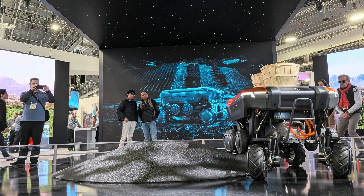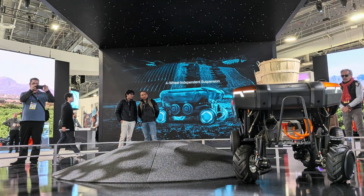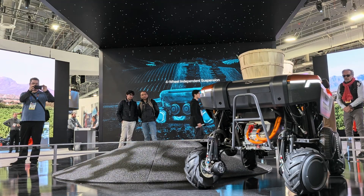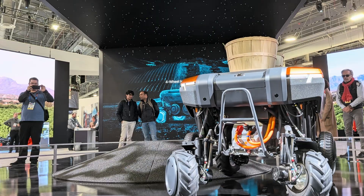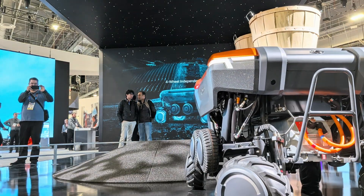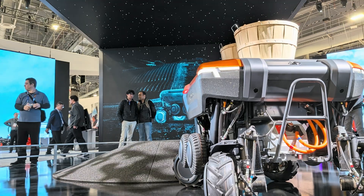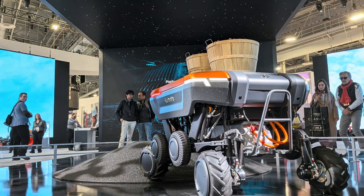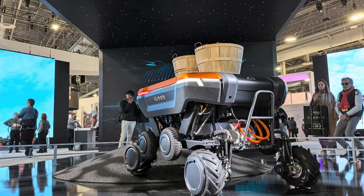As you can see, thanks to its four-wheel drive and independent articulated suspension, the KATR can navigate the unpredictable, ever-changing terrain of agriculture and construction sites with ease, and advanced stability control always ensures the cargo deck remains level over uneven, varied elevations, even steep slopes.